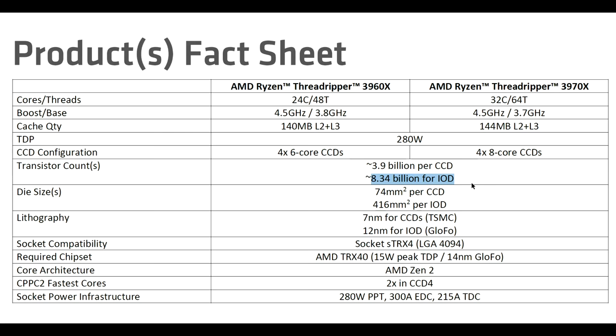That is a lot of transistors. Officially, 74 square millimeters per CCD, and a mammoth 416 square millimeters for the IO die. The CCDs were fabbed at TSMC, and the IO die was fabbed at GlobalFoundries. All together, that's 24 billion transistors — and when you look at it that way, suddenly the prices don't look quite so bad.